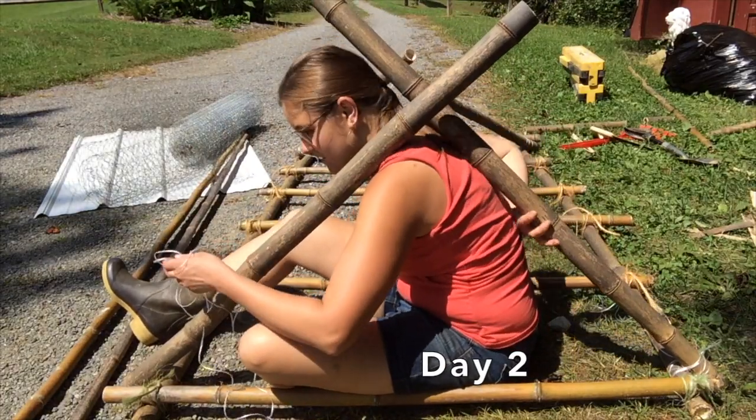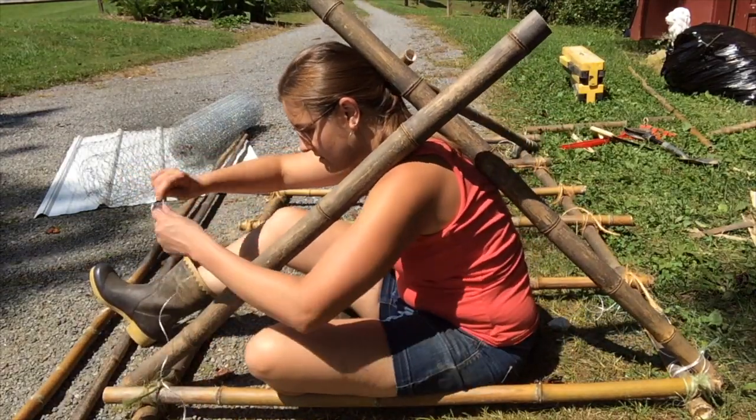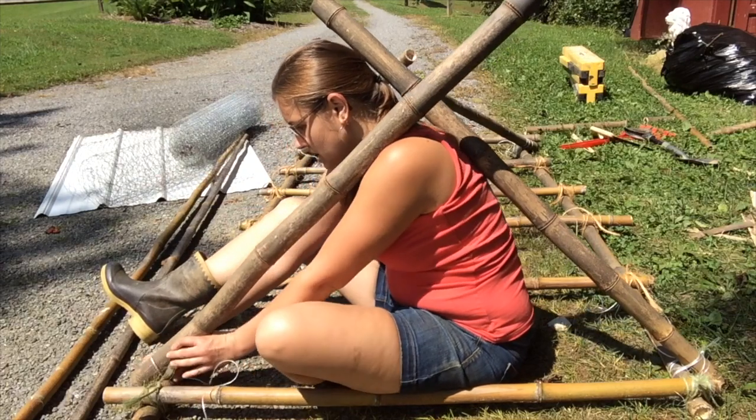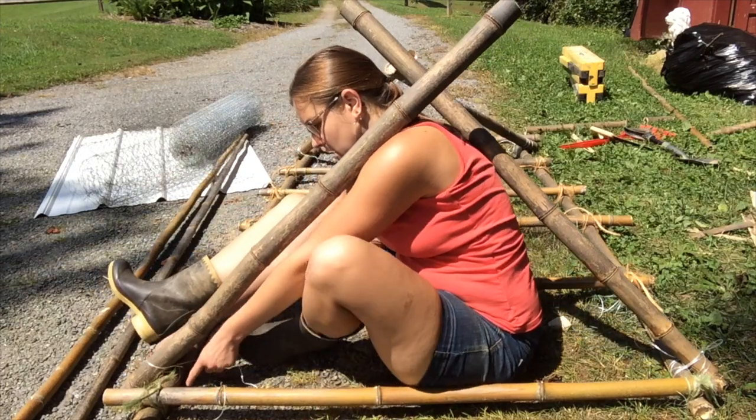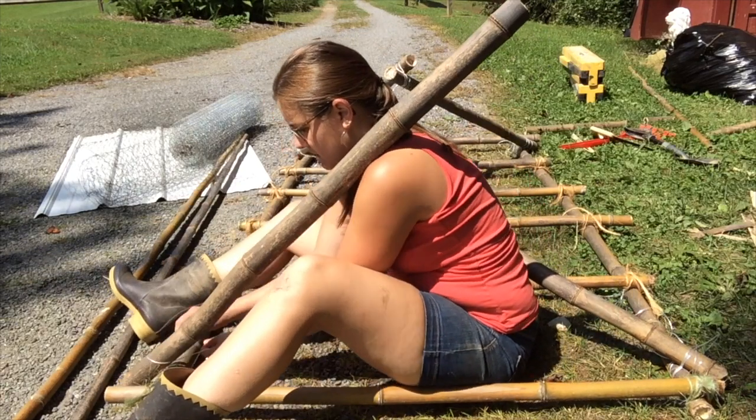This has gone pretty well. I think I figured out how to tie bamboo together. You kind of have to make like an X pattern and twist and tie and around and around and around.